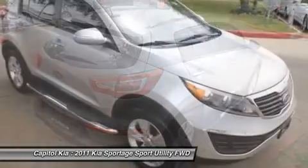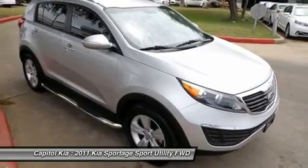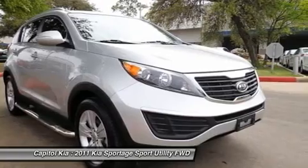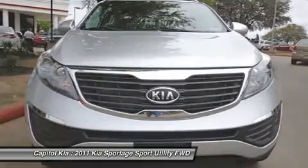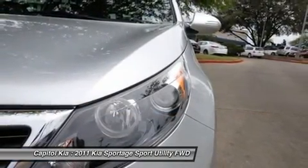A truly versatile SUV, this vehicle will please even the most discerning of buyers. The mileage on the Sportage 4-Drive 2WD LX is reflective of its age, and you can tell the previous owner took great care of this vehicle so that you'll be able to enjoy the benefits of a well-cared-for vehicle offered to you by Capital Kia.